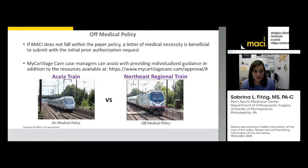Most of you from the Northeast are familiar with Amtrak — the Acela train is the fastest way from point A to point B. Those are our patients on the medical policy. Patients taking the Northeast Regional train have a couple stops along the way. I tell patients in clinic that we work hard for their desired date of implant, but there's no guarantee. It's reassuring for patients to hear we're well-versed, we have a team and MyCartilageCare working on the insurance side, all toward the common goal of getting our patients implanted with what we think is best for the future health of their knee.